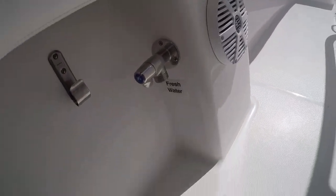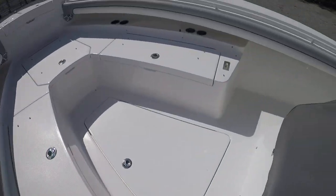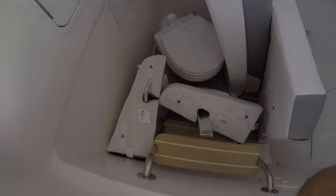Under the gunnel we've got lighting all the way around, a fresh water spigot, and a recessed handrail which is really nice — good grip all around the boat. Going around this side, the cushions are clean and the plug-in backrests go up front.